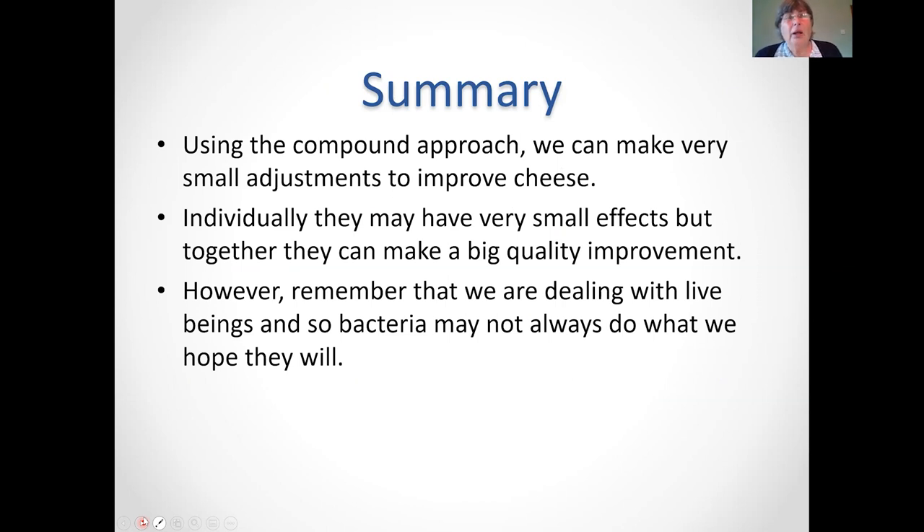In summary, there are lots of things that will affect our cheese and give us challenges, but if we just control each one by 1%, very quickly we're making a 20% improvement on our cheese. Try monitoring those things and improving the very small things and you should see a big quality improvement. My biggest caveat is — actors always say never work with children and animals, and I would add bacteria into that. They don't always do what we expect and they'll always give us surprises.